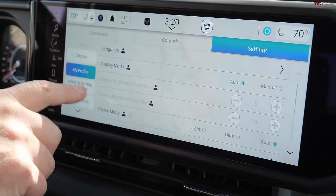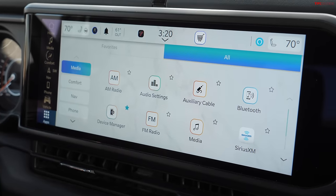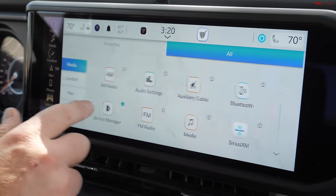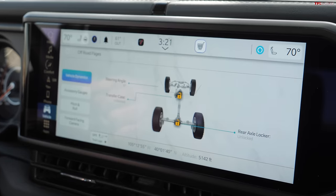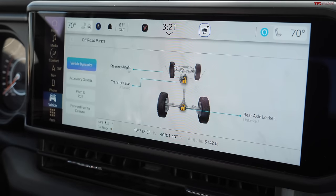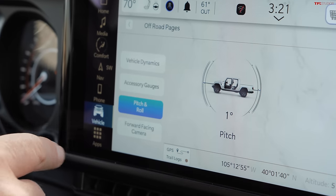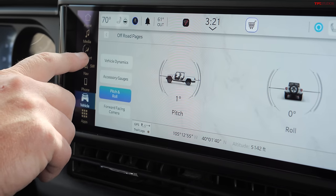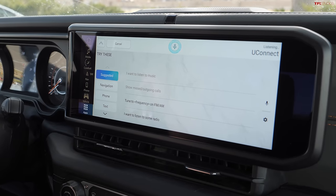There's a lot of customization with your profile and many apps you can plug in. The off-road pages are interesting — they show whether your lockers are locked, and for the Mojave that means center locker and rear locker. You also have pitch and roll shown separately, and a forward-facing camera. This one has navigation built into the system, so we're about to test it with the sandwich test. [Voice command: 'Take me to Snarf's.']